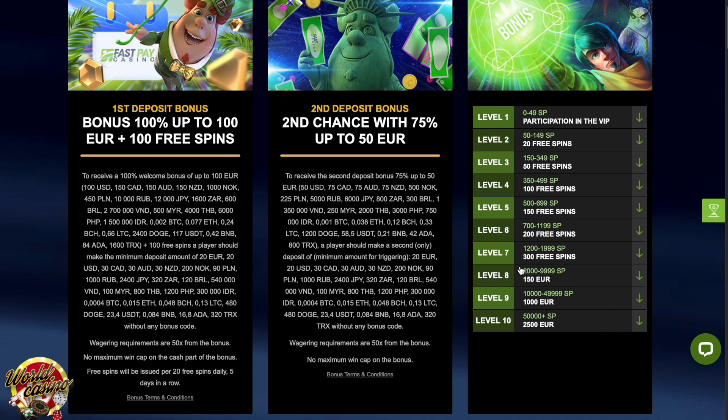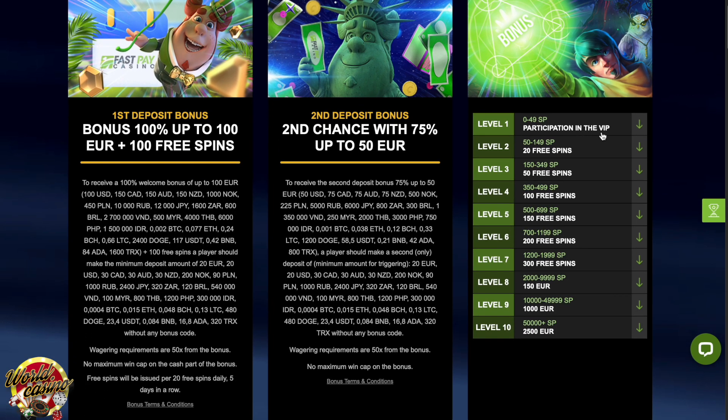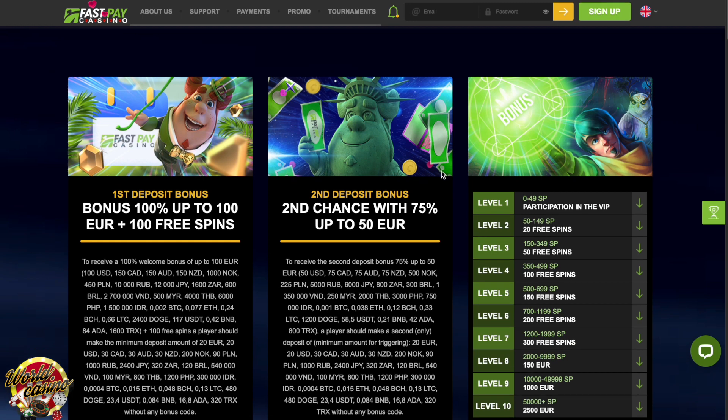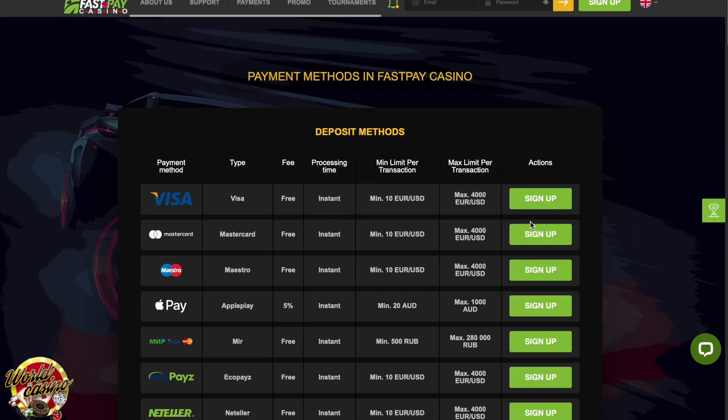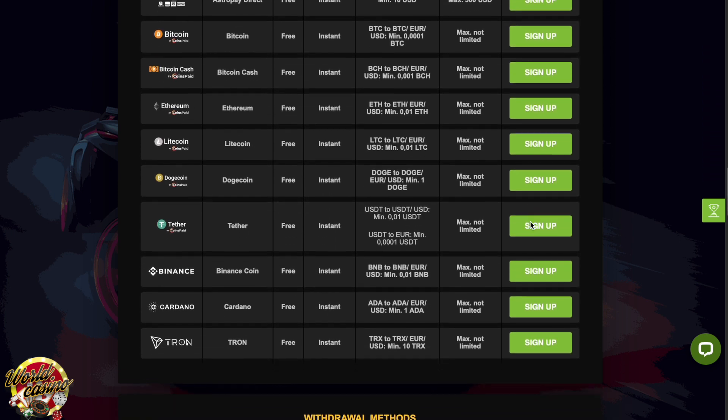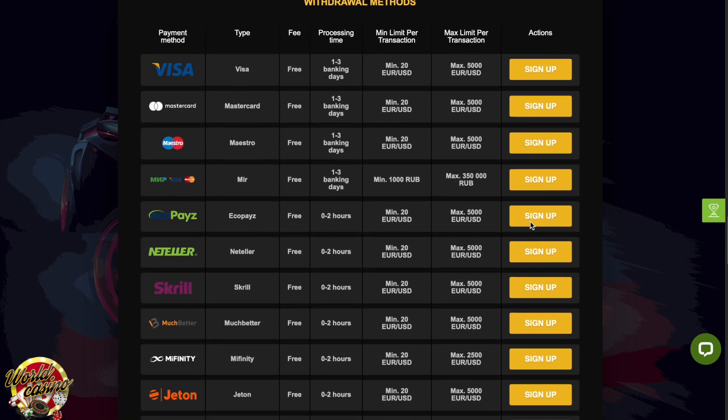One thing is for certain — you won't find it troublesome to deposit or withdraw your money when playing at Fast Pay Casino. The site provides all the popular payment methods, including Visa, MasterCard, Neteller, Skrill, PaySafeCard, or traditional bank transfers. And trust us when we say that these methods are only the tip of the iceberg.